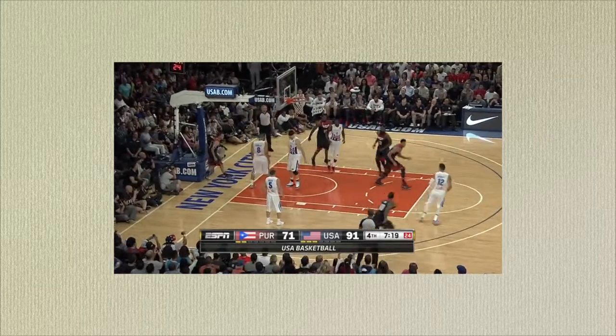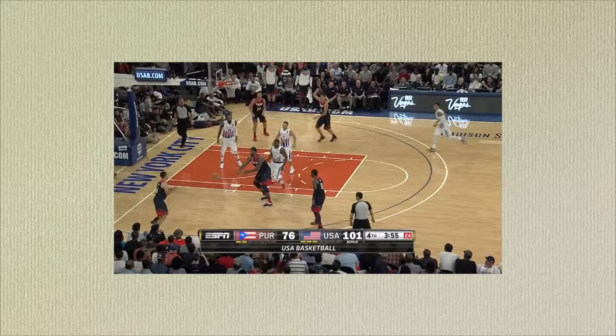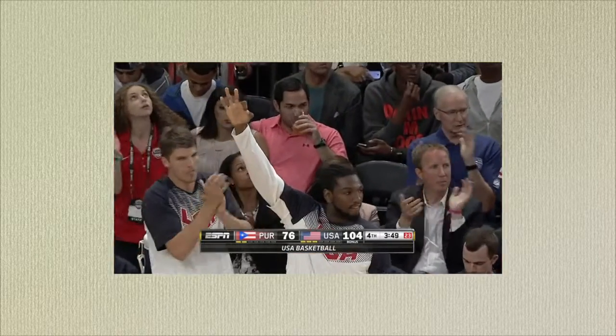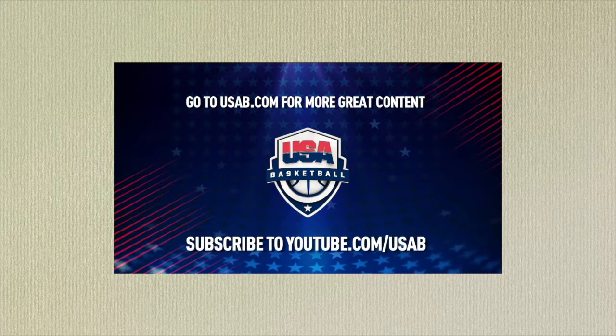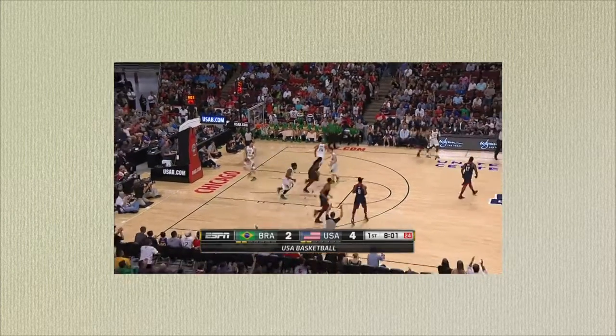Curry had a great seal from Harden. Thompson for three. Cousins keeps it alive for Curry. They figure if you put Warriors on one end of the court, one of them is going to hit it. Curry, a sniper from downtown, knocks it down.